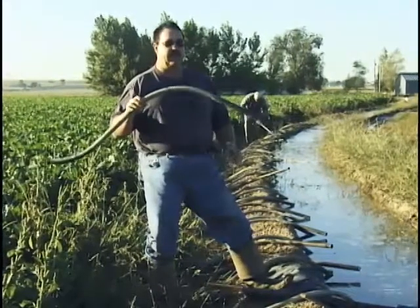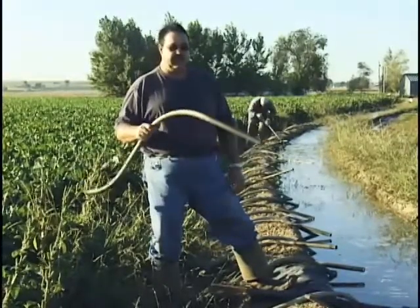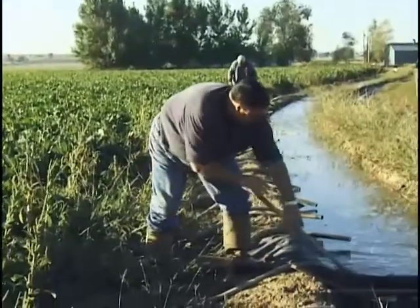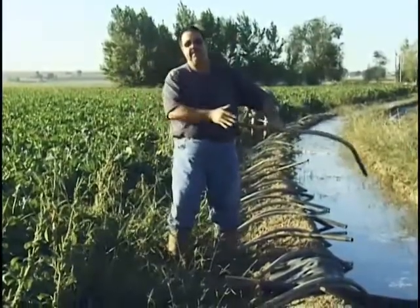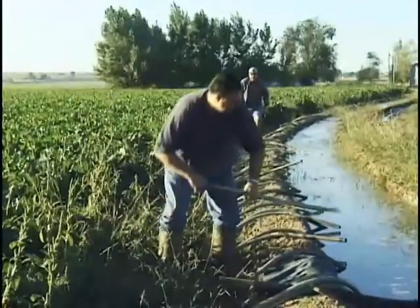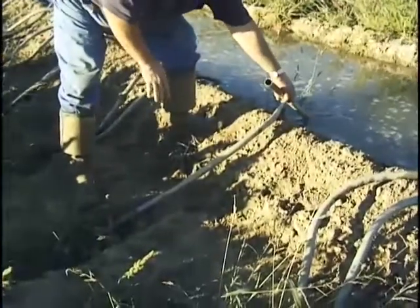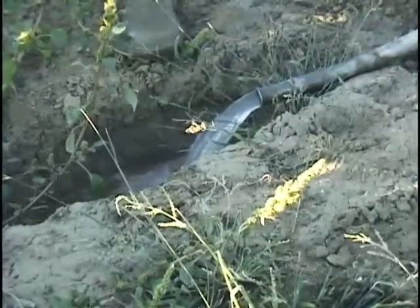They range anywhere from a half-inch diameter — this one is an inch and a quarter — up to six inches. So you can regulate the amount of water that each row gets. You stick it in the water until it gets over half full, put your hand over the end and seal it tight, then pull it out and it's just like a straw. It sucks the water out of the ditch into the tube because the water level in the row is lower than the water level in the ditch. It will just keep siphoning. As long as the water in the ditch is higher than here, that tube will run continuously.